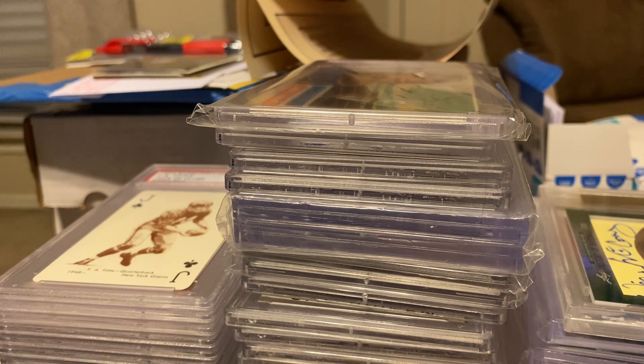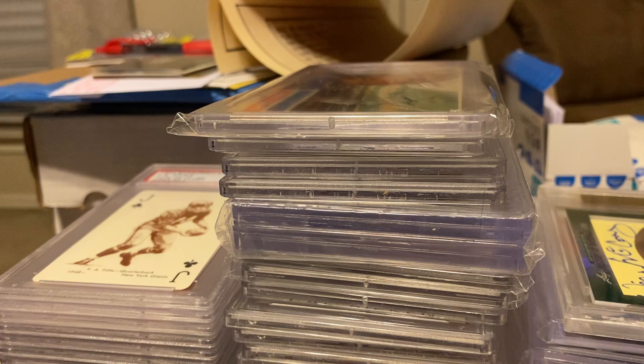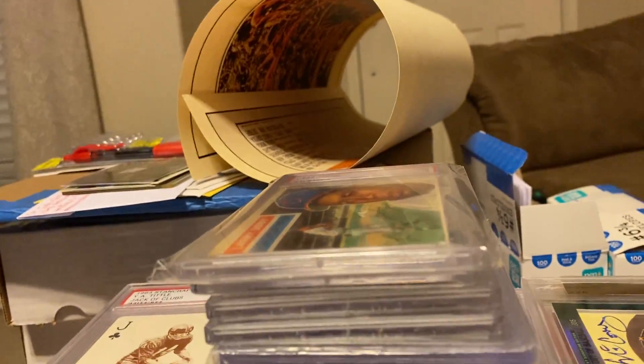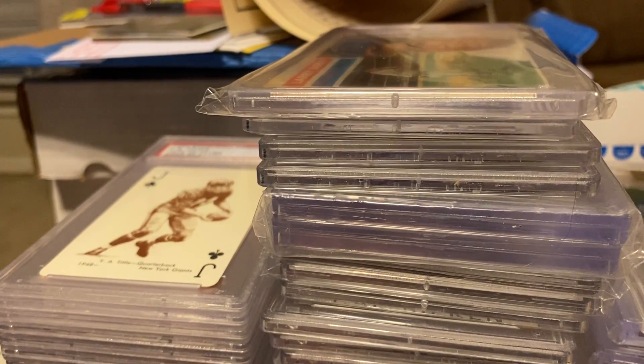Hey everybody, this is Army Guy Autographs coming at you one more time with a new box — a box of slabs, the next episode in the slab collection. This one's going to be long because it's a big box. I probably should break it up over two videos, but it's okay. I've got a ton to show. Technical difficulties with the tripod, but let's show some cool ones right off the bat.